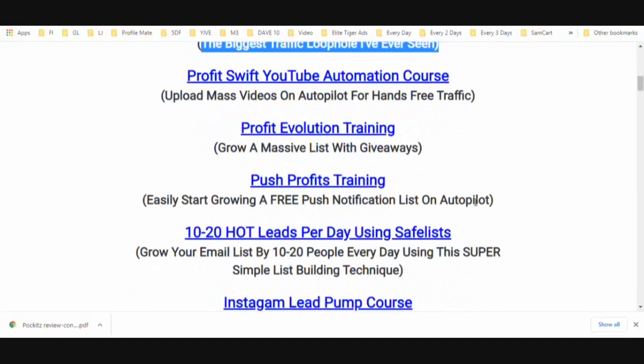You're also going to get access to my Profit Evolution training. When you have contests and giveaways like these, you're able to get viral traffic because people end up sharing your course for you because they want free access. You can build a huge list really quickly using this method, and I'm going to go over it in this Profit Evolution training.